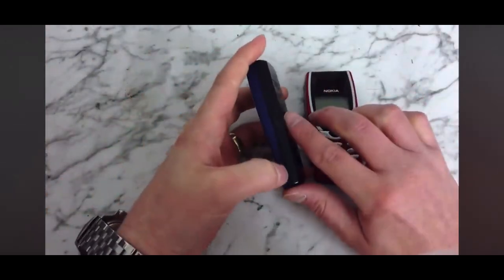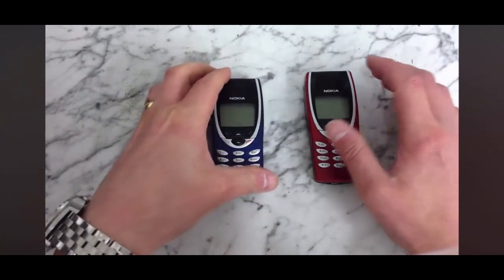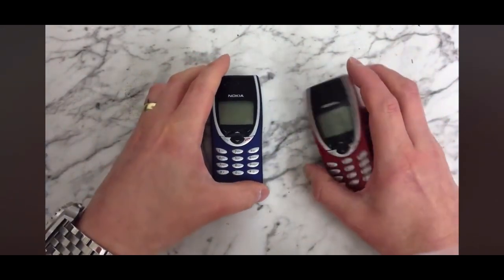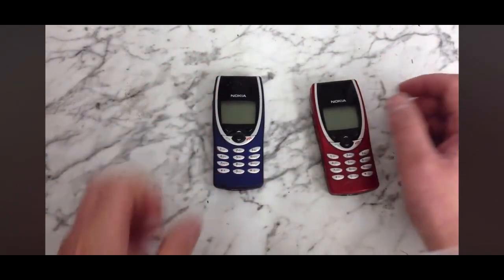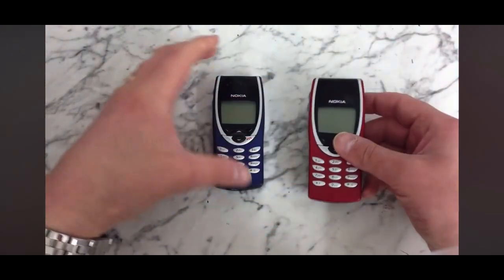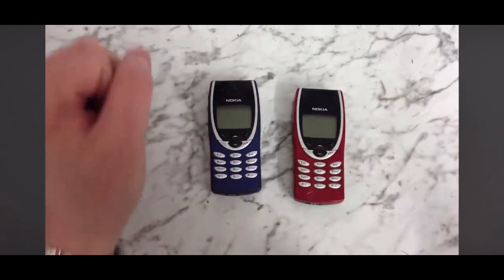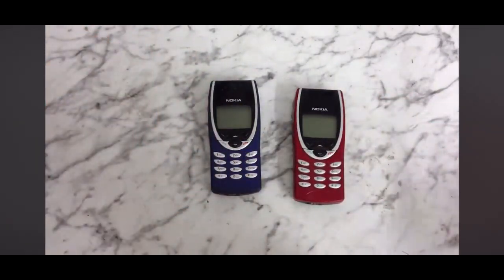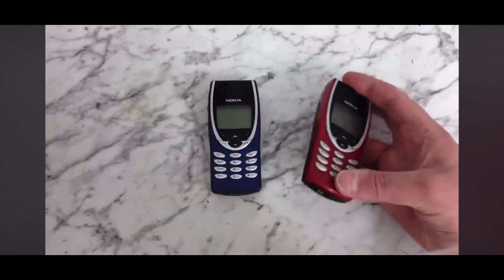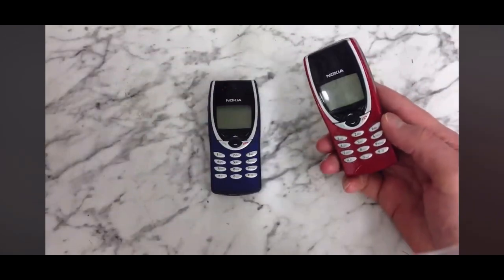It's got these Xpress-on removable covers — you can just pop the front off and change the colour of it. It's a 2G handset. It's got an infrared port on the side here so it can communicate wirelessly with compatible PCs or printers. It's featured in a few films like Charlie's Angels and The Football Factory.